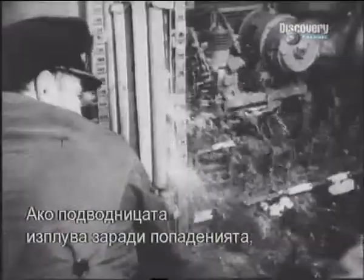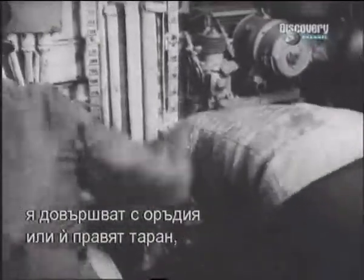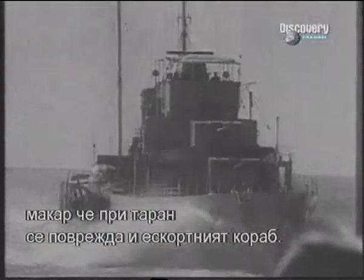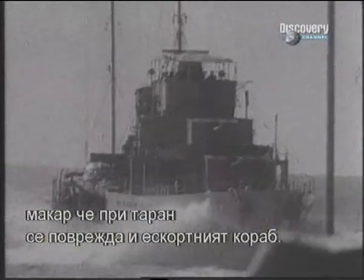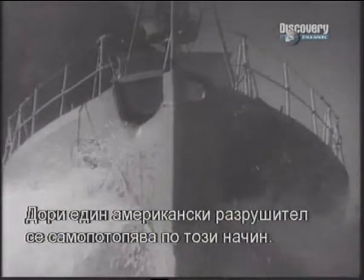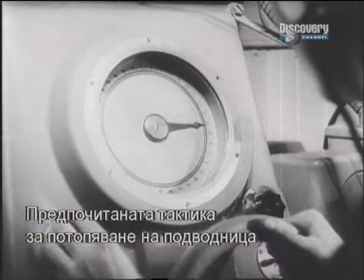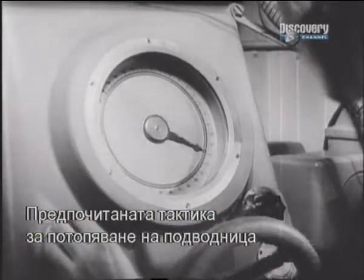The depth charges could damage the submarine enough for it to be forced to the surface, where it could be sunk by gunfire or even by ramming. Ramming was discouraged as it often put the escort out of action as well — on one occasion the ramming ship, an American destroyer, was sunk with all the crew on board. A well-aimed depth charge could sink a U-boat underwater, although the preferred effect was to explode a charge on either side of the submarine, thus crushing its hull in between.